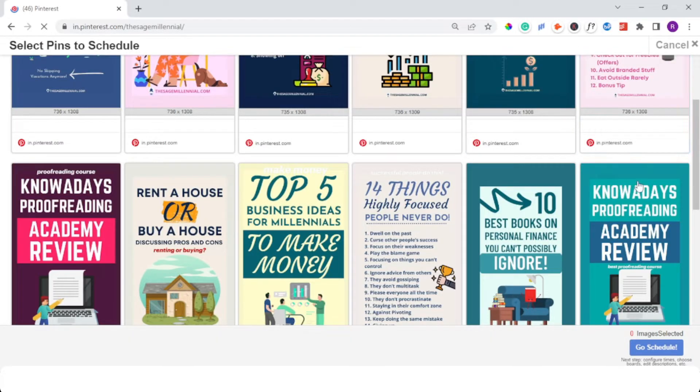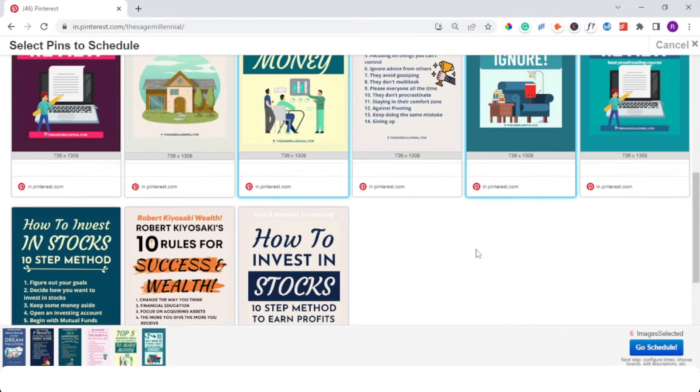The next Chrome extension is Tailwind. The Tailwind app and Chrome extension are perhaps the most essential tools for any Pinterest marketer. Tailwind helps you create pins, bulk schedule them, understand analytics, and grow with fellow Tailwind members using Tailwind Communities. This software is an all-in-one Pinterest marketing tool for busy content creators and online business owners. Its Chrome extension can help you bulk schedule pins without ever leaving your web page window.